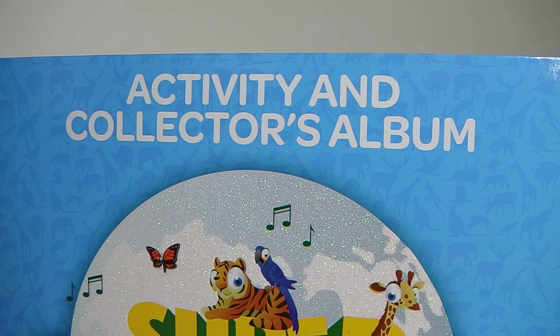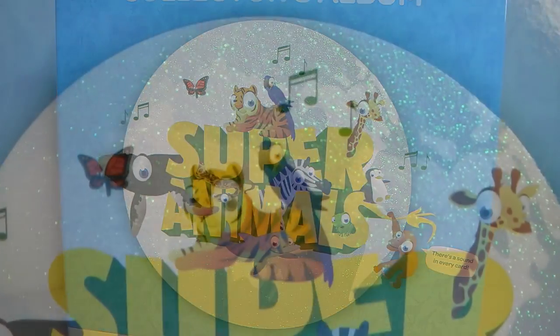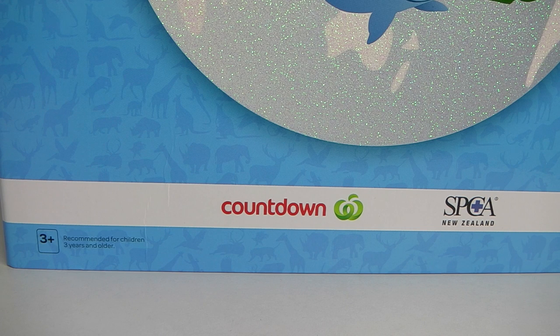At the top of the folder it says Activity and Collectors Album, in the centre there it says Super Animals, and we have a little tiger and a parrot sitting on the top. In the background we have a picture done in glitter. At the bottom of the folder we have the Countdown and SPCA logo, and this has been recommended for ages 3 and up.